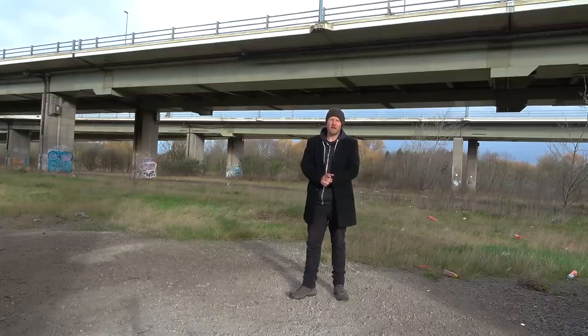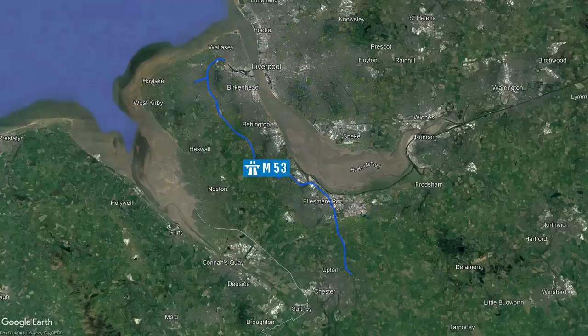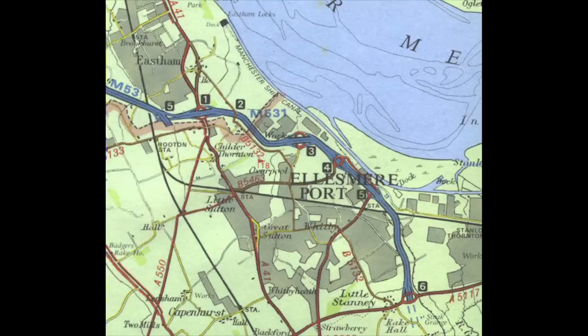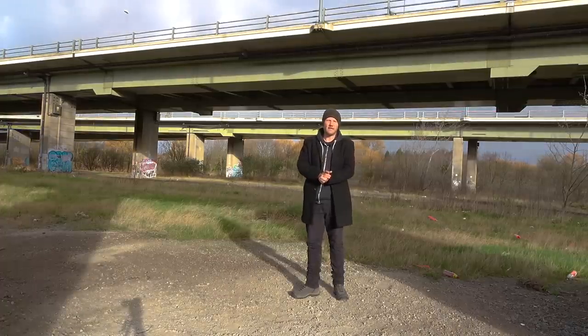In today's episode I've come to Merseyside where we find the start of the 19 mile long M53 motorway. The M53 came about as the result of a merger between two entirely different motorway projects and it poses questions such as why is junction 2 so vastly over-engineered, what's this weird thing at junction 5, and what's all this about the M531? Don't worry, I have all the answers and more. Let's get on.